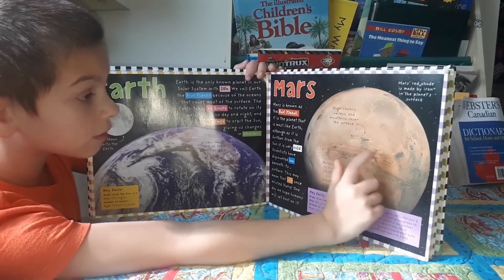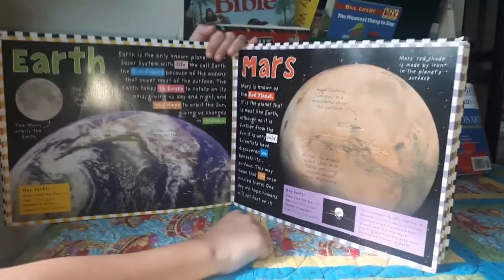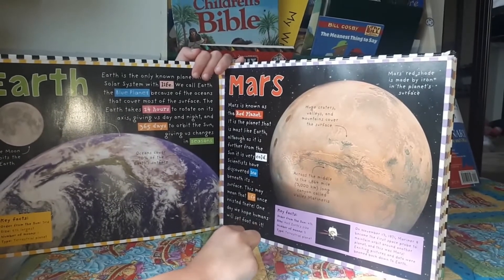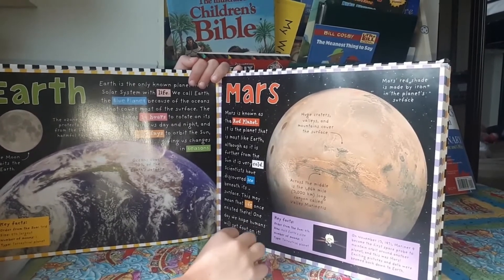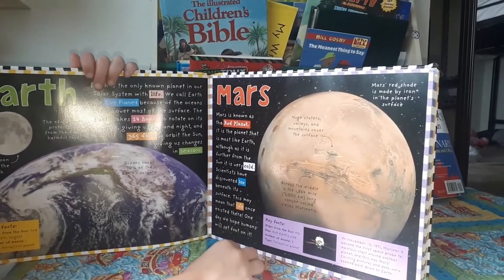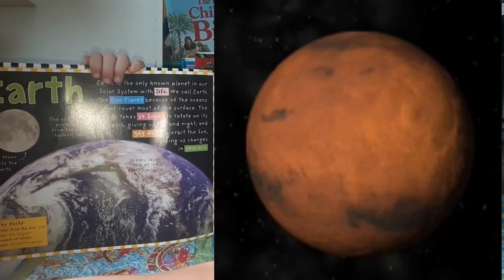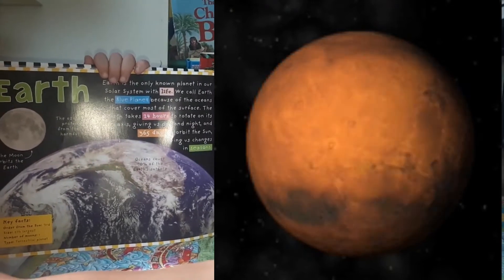So those are mountains — I thought it was the planet's iron. Across the middle is the 1,864 mile — 3,000 kilometer — long canyon called Valles Marineris. Key facts: order from the sun — fourth. Size — half Earth's size. Number of moons — two. That's weird.